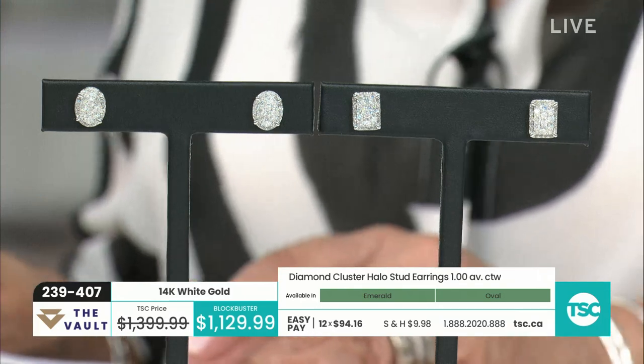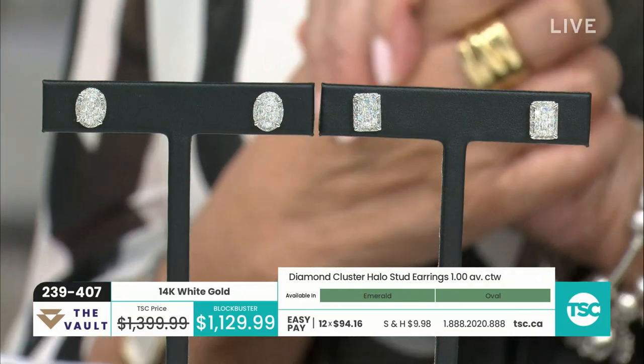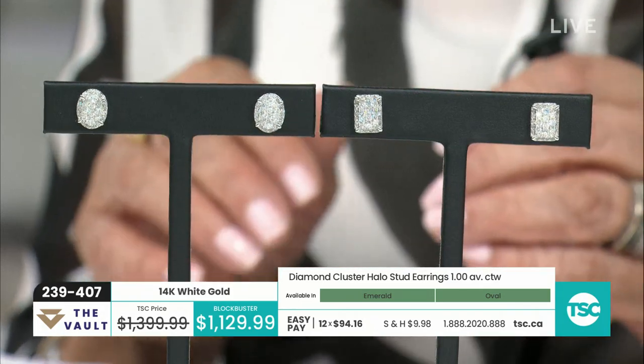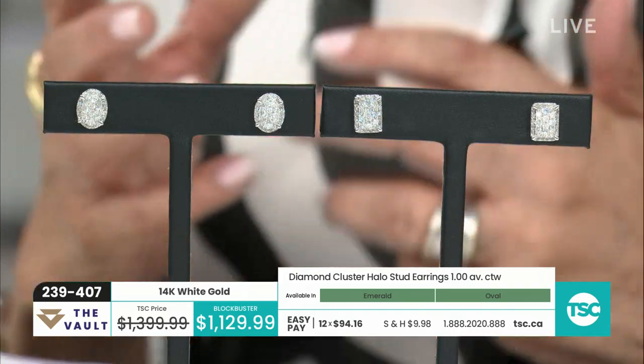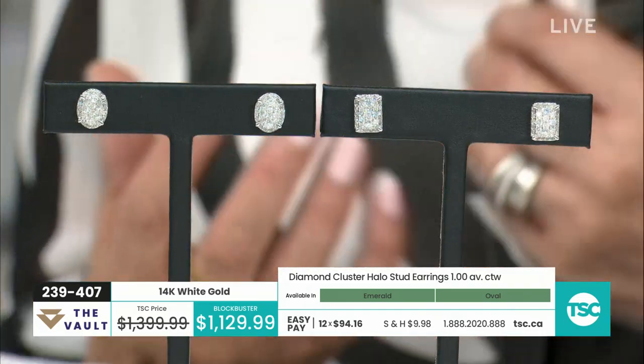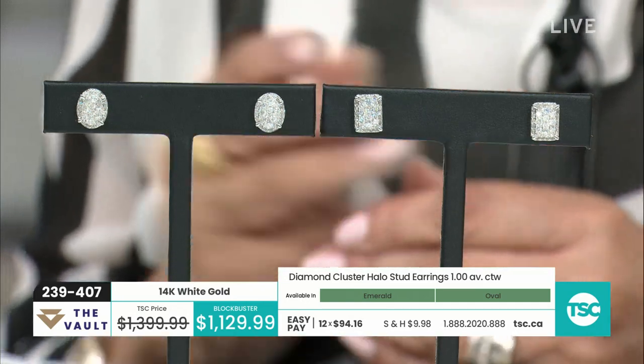Absolutely beautiful. Blockbuster — saving $270, which is always really nice. Saving money on quality items is always a good thing. We always say don't buy it just because of the savings. Buy it because you're looking at something you want for yourself or for someone that you care about, someone that you love.